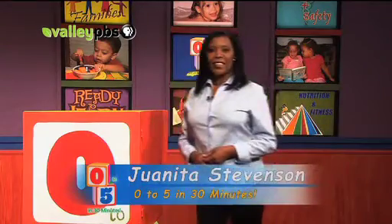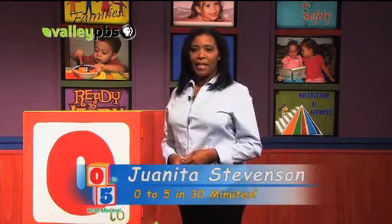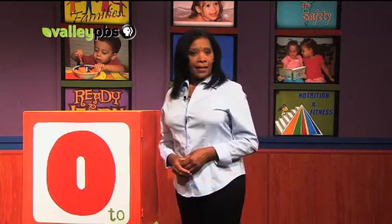Hello, I'm Anita Stevenson. Welcome to 0 to 5 in 30 minutes. We begin with a look at dental care and your little one.